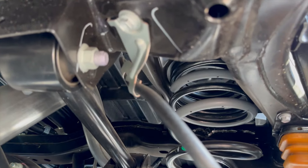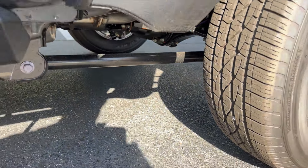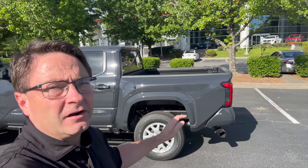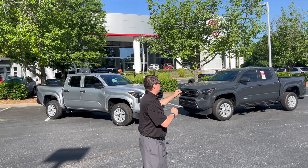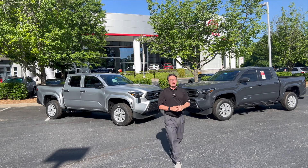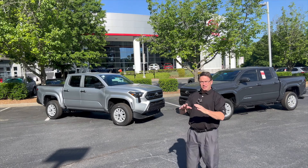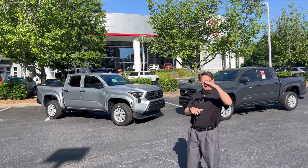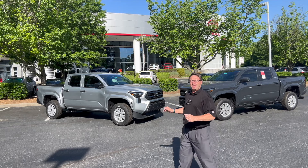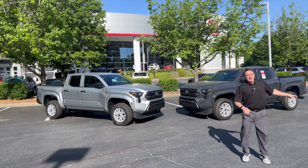Is that the same for the extra cab? It's not. If you get an SR5 extra cab, no matter what, those two configurations are going to be rear leaf suspension. Both trucks have an 18.2-gallon fuel tank. If you get the i-Force SR, that's going to be an average of 20 MPG combined. The other SR configurations will be between 21 and 23 combined.